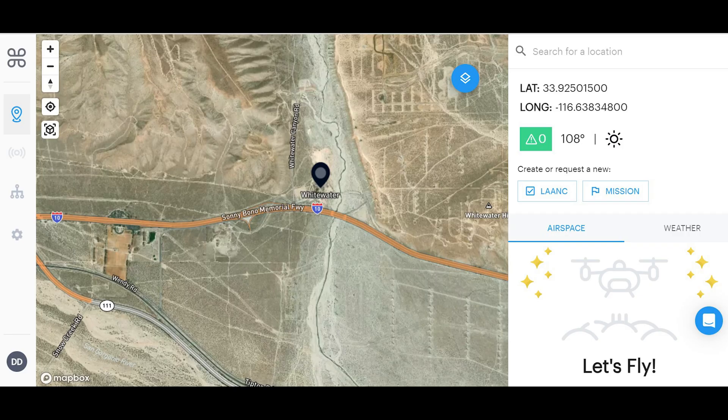As you look around the location, you'll notice a wide variety of shapes and colors. These represent the various airspace restrictions around you. If the spot you are looking to fly in has no restrictions, the bottom right-hand corner of the screen will show a graphic with a drone and several yellow stars around it. It will also say: "Let's fly. There are no advisories in your area. It's safe to fly. Note: be aware of live flights around you." If this is what you see, you can plan a mission by selecting that tab above the drone graphic and you're ready to go.